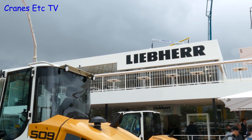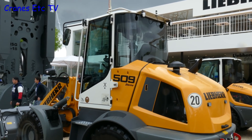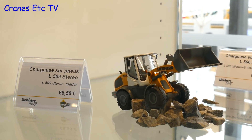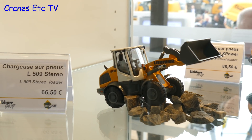After going round in more circles we find ourselves back at the Liebherr stand and there's the new 509 wheel loader on display. Once again we find that this is translated into another new model by Conrad, and they certainly had a good Intermat exhibition.